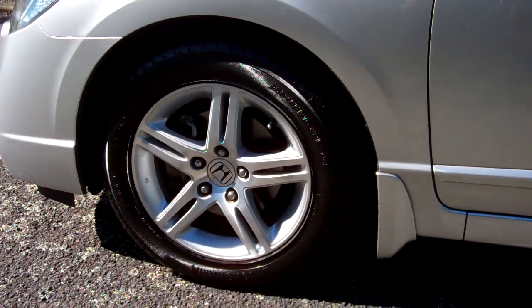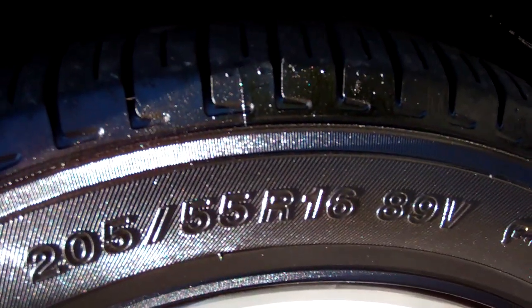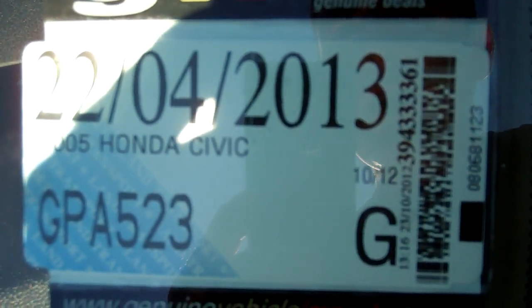It's on a set of Honda alloy wheels and they are size 16 inch. Registered through to the fourth month, 2013.